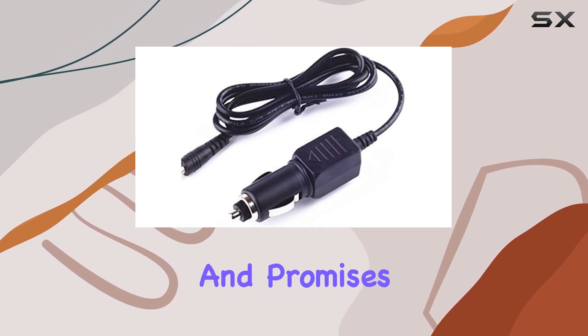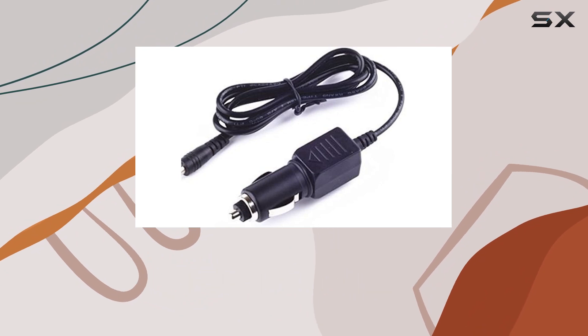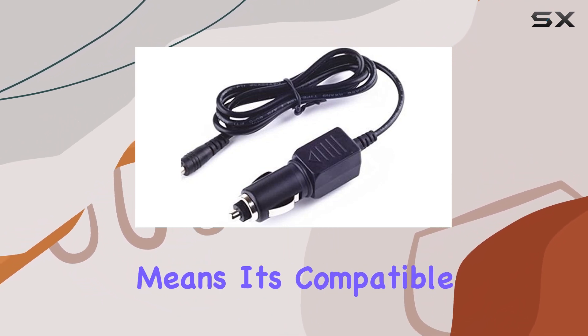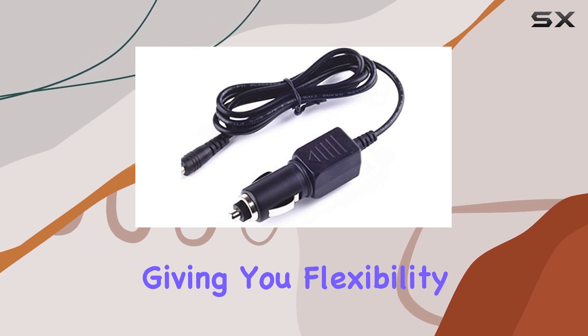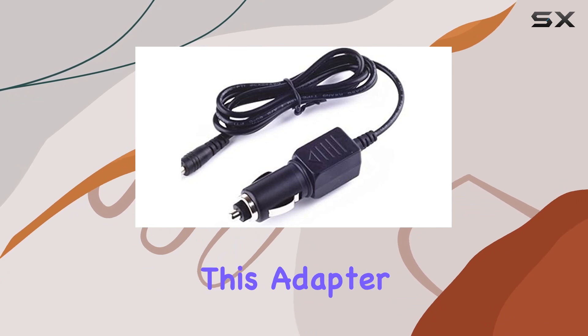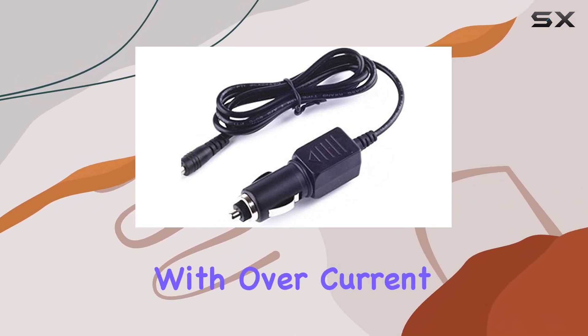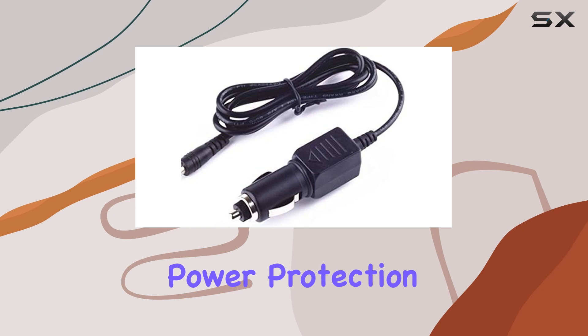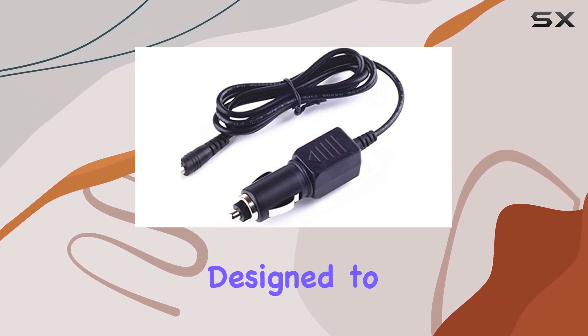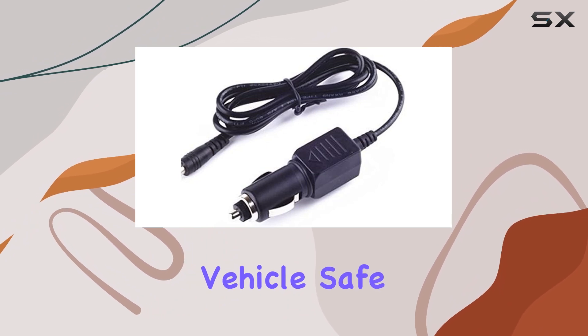First off, it's brand new and promises high quality, which is always a good start. The DC input range of 12-24V means it's compatible with most vehicles, giving you flexibility in where you can use it. One thing that stands out about this adapter is its built-in safety features. With overcurrent protection, total power protection, overvoltage protection, and short circuit protection, it's designed to keep both your device and your vehicle safe from harm.